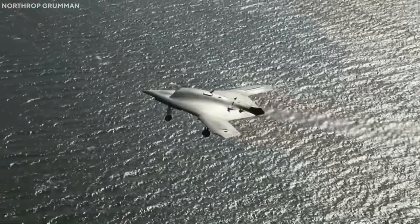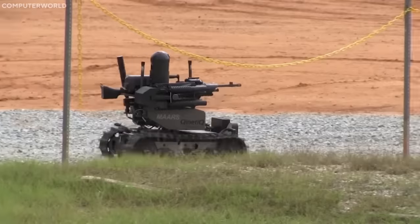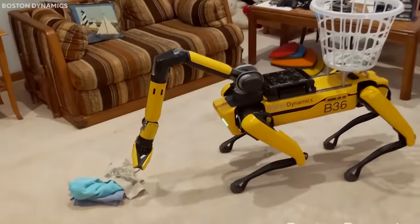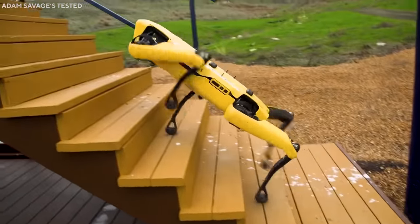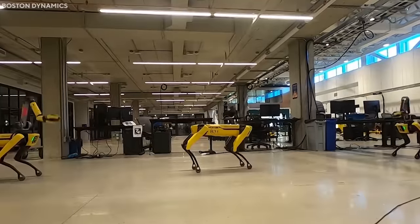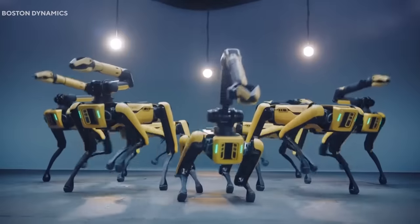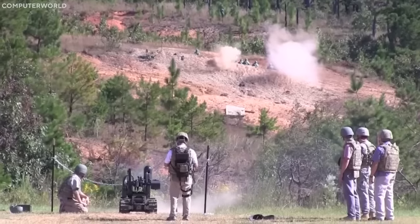Dive into the world of military robots — powerful machines boasting advanced AI capable of revolutionizing combat and conflict resolution. From carrying heavy loads to undertaking surveillance missions, these robots are designed with precision and efficiency. Explore 10 such pioneering inventions from prominent manufacturers like Boston Dynamics, Northrop Grumman, and Lockheed Martin, each contributing uniquely to modern warfare.